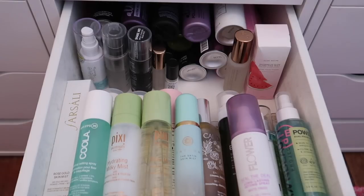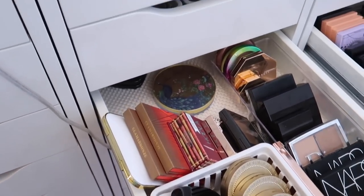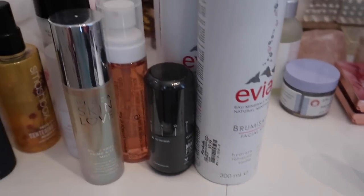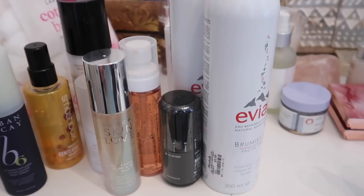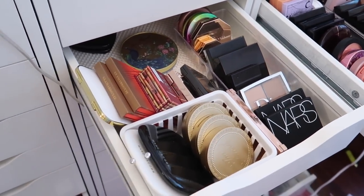Here's an overview of all the products I'm decluttering from today's video and the final numbers. From these three drawers, I kept a total of 119 products and decluttered 44 products — that's a total declutter percentage of 26.9%, just over a quarter of my collection. I'm really happy with it and feel like I made some good improvements and space.